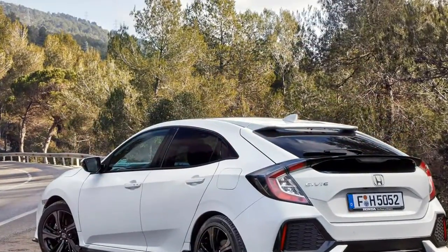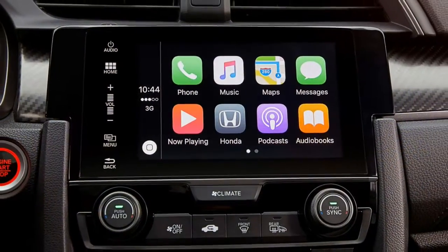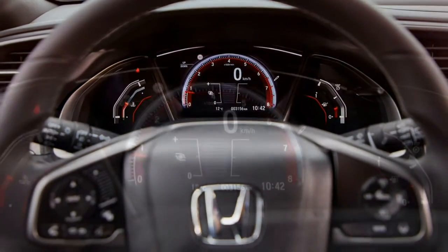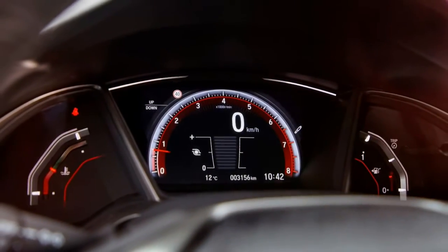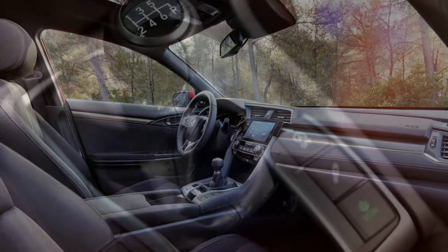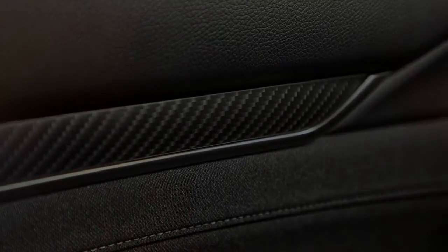There are no appreciable differences in performance and fuel consumption figures between the manual and CVT versions. The 1.5-litre engine is also available with the CVT automatic, which also works well with its simulated 7-speed setup — though bizarrely, its maximum speed drops by 10 mph according to Honda's own figures.